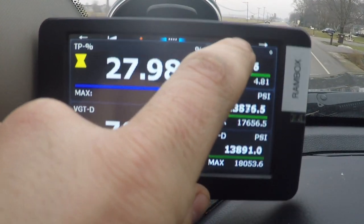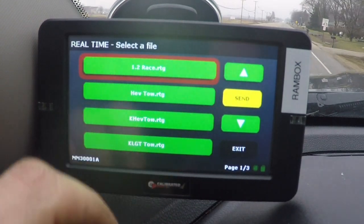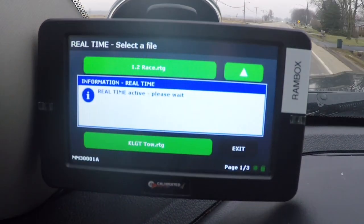In addition, the MM3 offers real-time tuning, making it possible to tune the truck as it's operating, resulting in the best custom tunes possible. So if you want to tune the truck in person, live, we can do that with MM3. We can't do that with EFI Live.